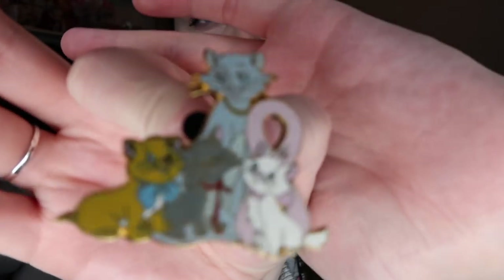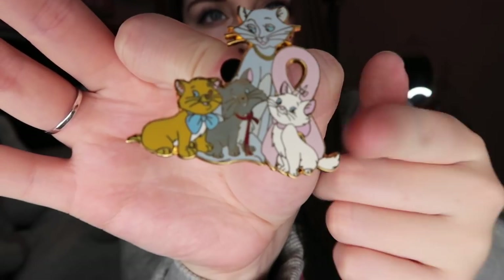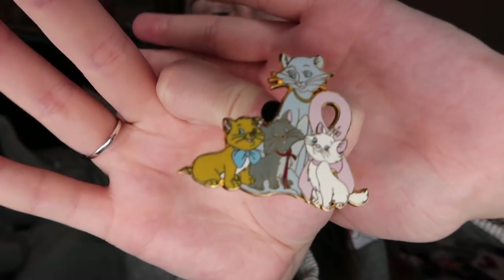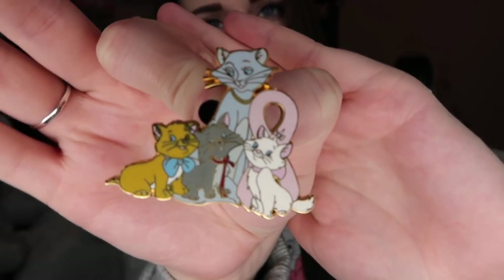I also got this limited edition pin — I'm pretty sure it's for breast cancer awareness. It's the Aristocats with Duchess and all three kittens, and there's a pink element behind it which I'm fairly certain is the breast cancer logo. There's nothing on the back to confirm it, but I thought it was too precious not to get.